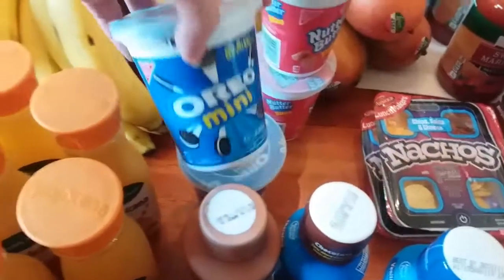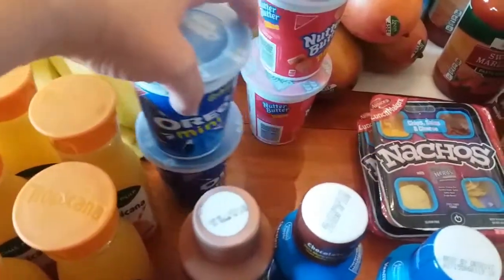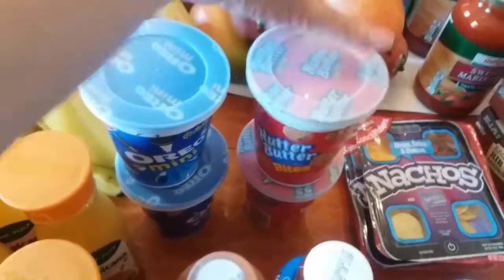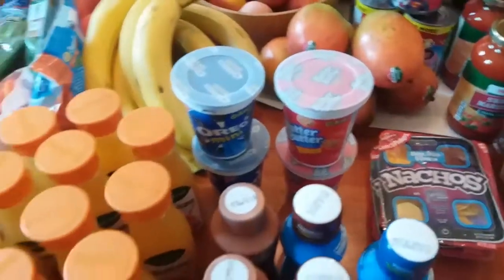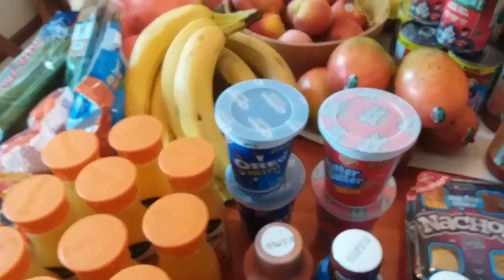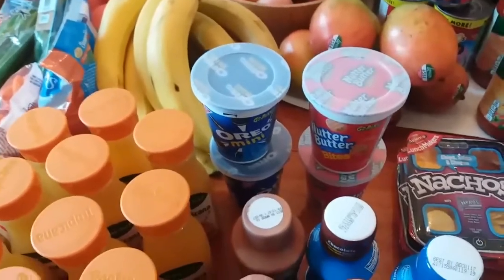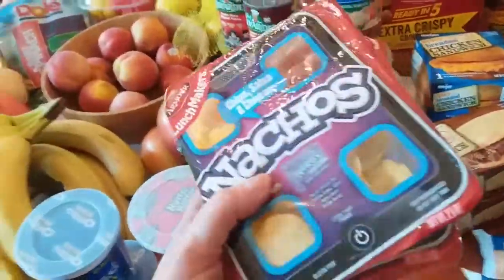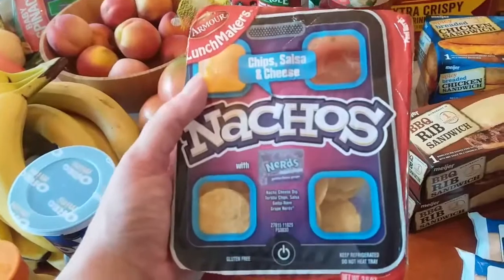I got two of the Oreo minis — I'll divide those up — and two of the Nutter Butters, which I'll also divide up into lunches. I like those better than buying the big packages because we don't go through them fast enough and they go bad. I did get two nacho Lunchables; that was a request from my 10-year-old for her lunches.